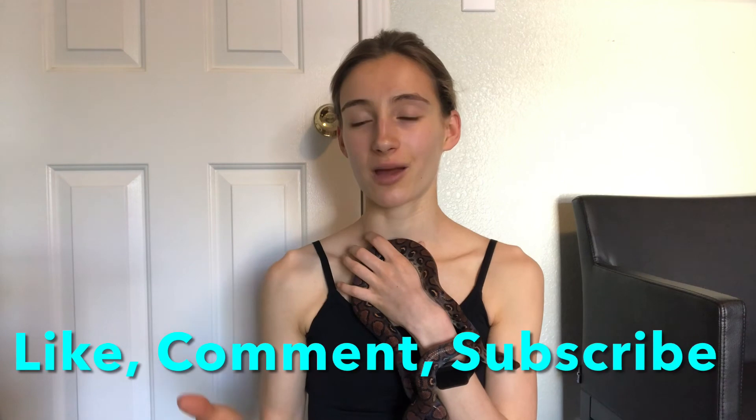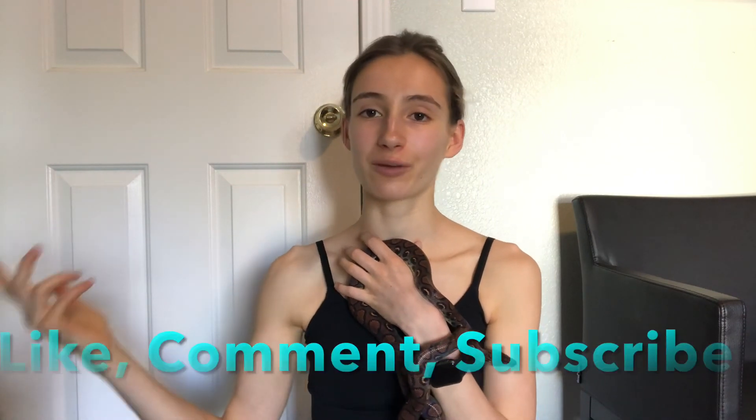That wraps up today's video — I hope you guys enjoyed it and learned something new. As always, make sure you like, share, comment, and subscribe. Also check out Reptile Rave on Instagram and give me a follow. I'll see you in the next one.